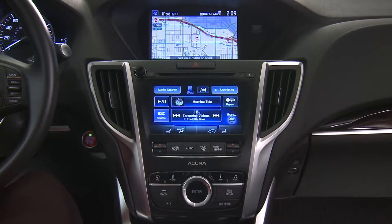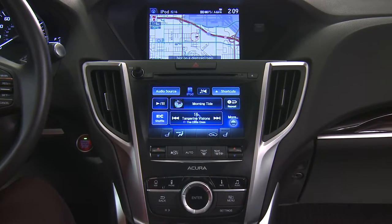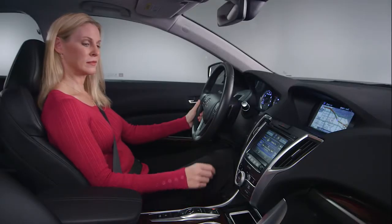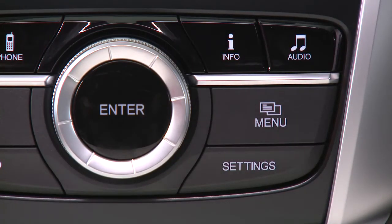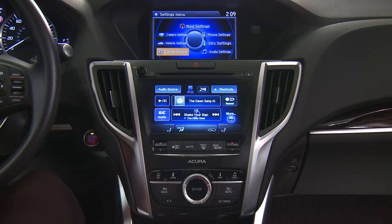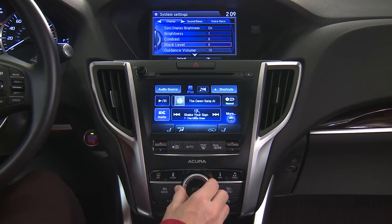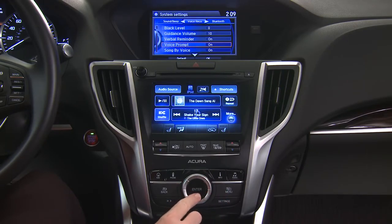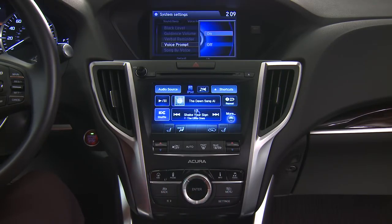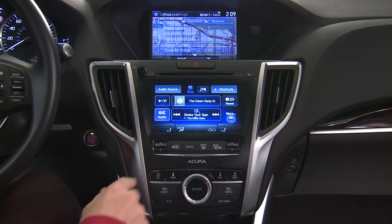The system also lets you customize the way it operates. For example, you can turn the voice prompts off entirely. With the vehicle stopped, press the settings button. Then rotate the interface dial to highlight system settings and press enter. Rotate the interface dial down to voice prompt and press enter. Rotate the interface dial to off and press enter. Finally, press the nav button to return to the regular map screen.